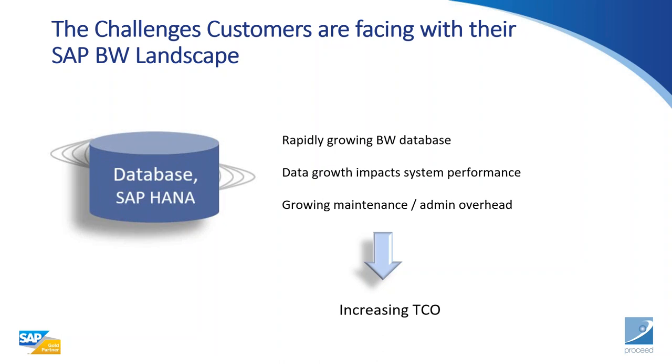One of the biggest issues many customers face is the rapidly growing BW database. Data growth impacts system performance. We get a lot of customers saying they have SAP HANA — they've already upgraded to S/4 HANA, they've got a Ferrari — but it's not moving as fast. The underlying problem is usually the data causing that Ferrari not to run faster, resulting in growing maintenance. We're going to unpack how to manage your data growth within your BW environment and BW for HANA.